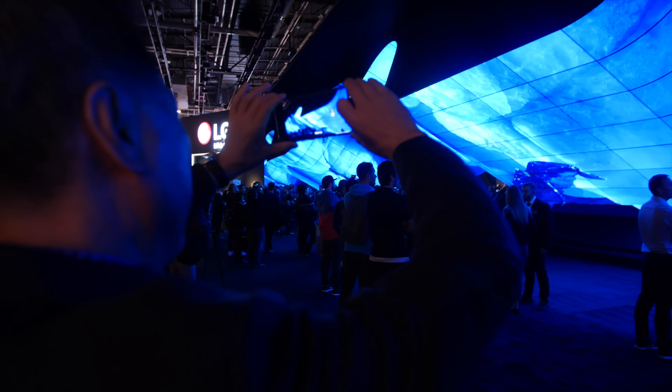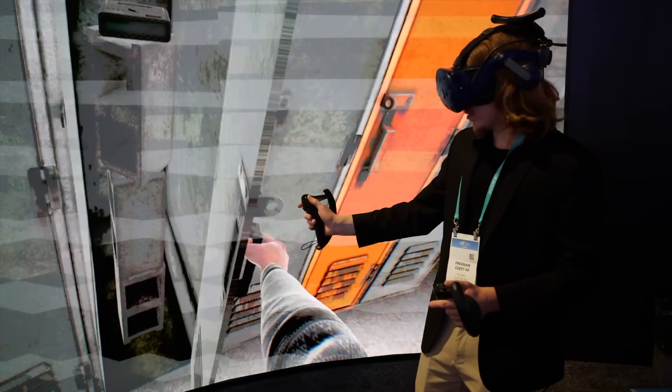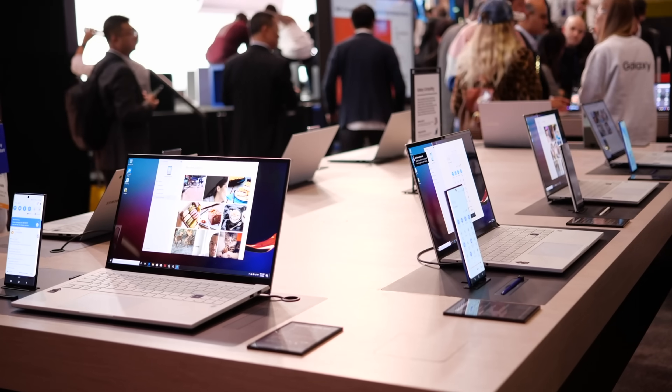This is Lisa from Mobile Tech Review and this is the best of CES 2020, the big consumer electronics trade show. I'm going to cover the topics and things that I usually review — not the world of cars, washing machines, and whatever else. Let's get on to the things we do talk about.